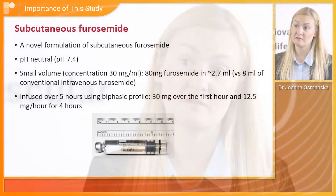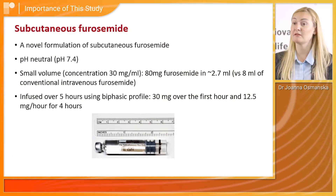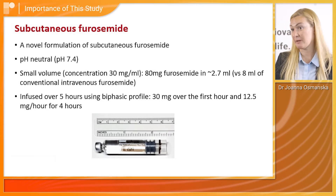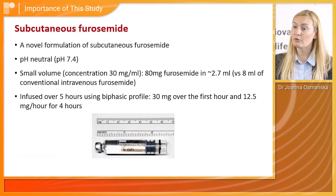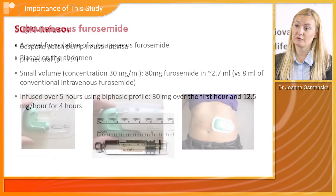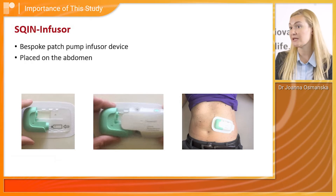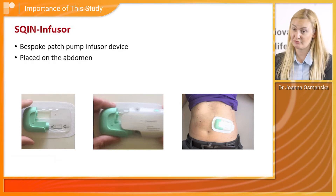The most important thing is that we have used a new preparation of subcutaneous furosemide which is pH neutral and a highly concentrated preparation containing 30 milligrams of furosemide in one millilitre. That allows administering a dose of 80 milligrams of furosemide in 2.7 millilitres. We also presented the results of a first-in-man use of a novel subcutaneous patch infusion pump which has been specifically designed to administer the treatment.